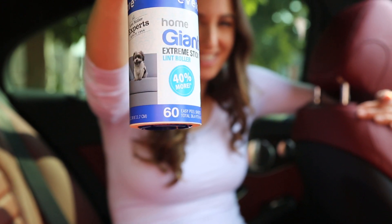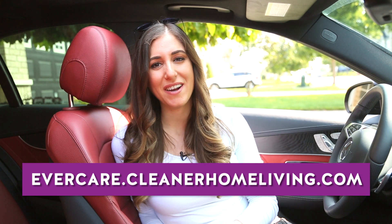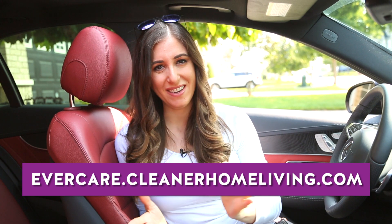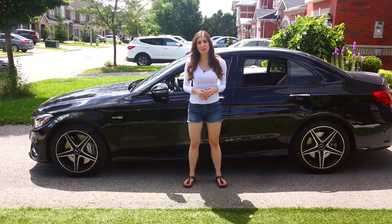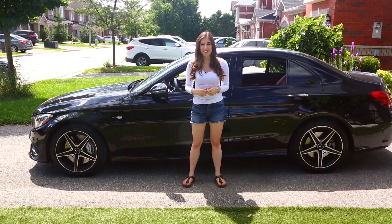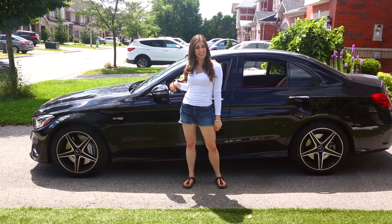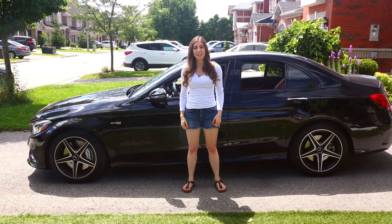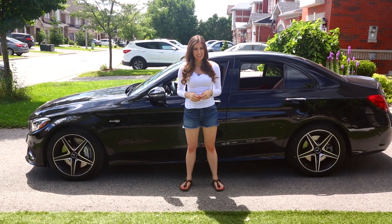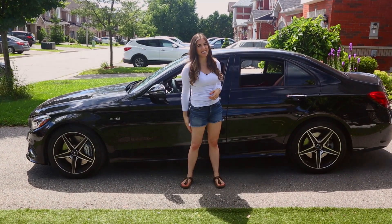A special thanks to our friends at Butler Home Products for sponsoring this video. They have a great line of lint rollers in all sorts of shapes and sizes — the one I used is called the Ever Care Home Giant Extreme Stick lint roller. To learn more, visit evercare.cleanerhometliving.com. Here are a couple of other videos I think you'll love, and if you want to learn more about our microfiber cloth, visit cleanmyspace.com. Click the button below if you liked this video, and click here to subscribe and begin your journey to a cleaner life. Thanks so much for watching!